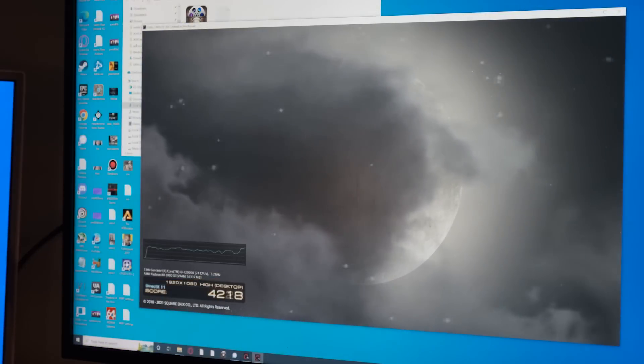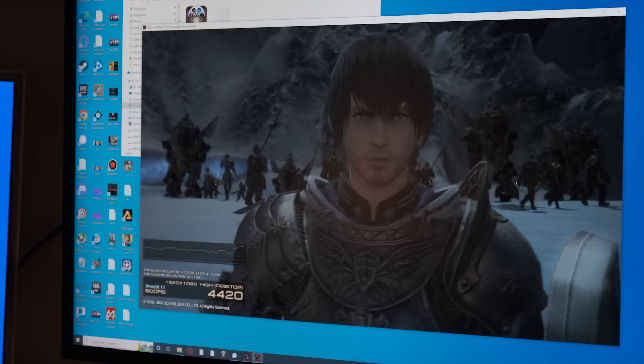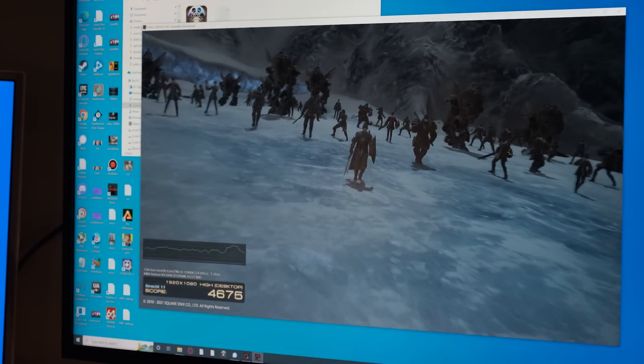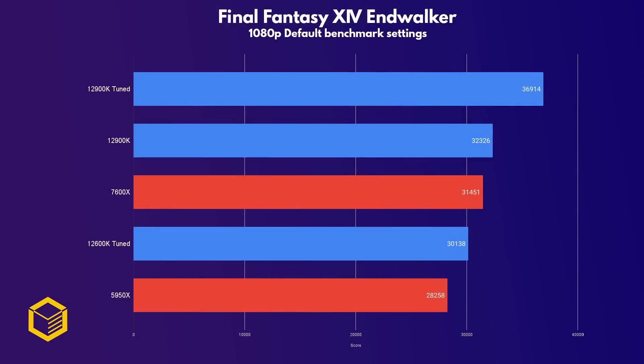And for our last game, we have the Final Fantasy 14 Endwalker benchmark, which gives an overall performance score rather than an FPS average. Here the 7600X performs very well, beating the competing 12600K even when tuned. The 12900K tuned is miles ahead though.